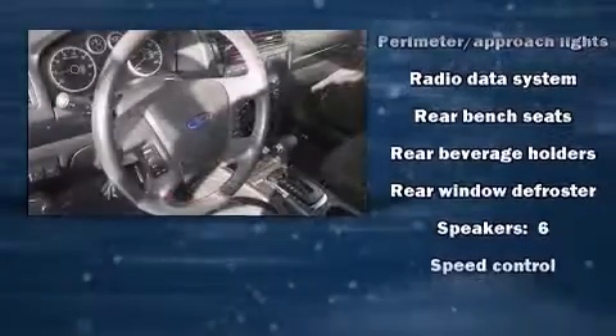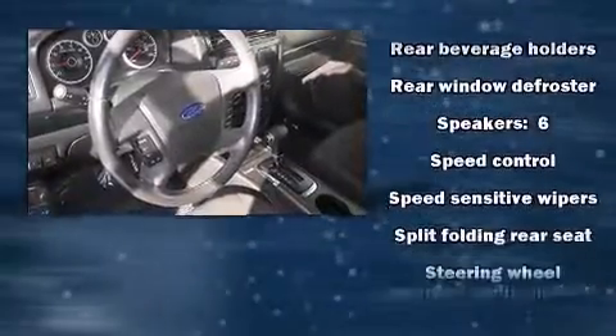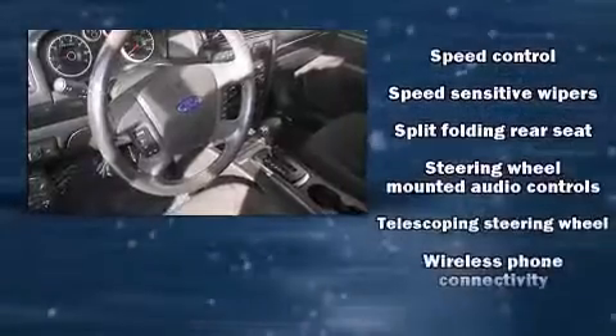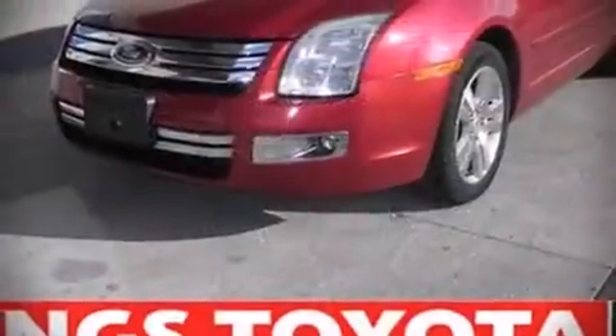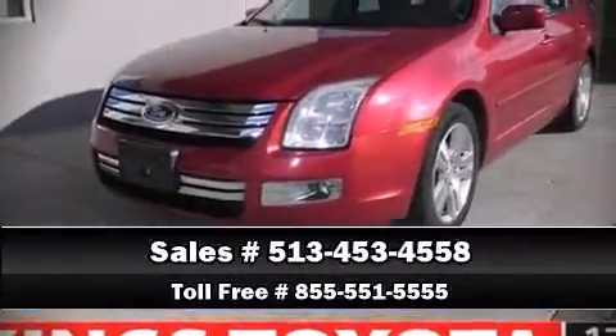It also arrives with a Carfax history report, providing you peace of mind with detailed information. Our team is professional and we offer a no-pressure environment. Come on in and take a test drive.